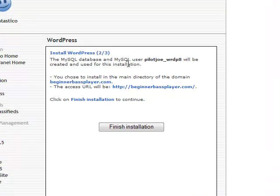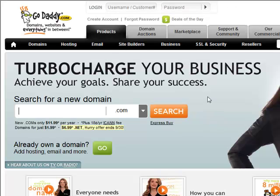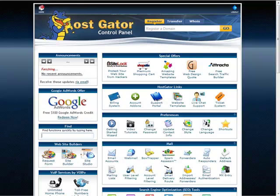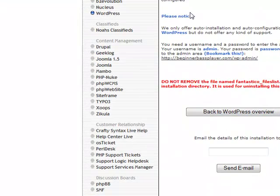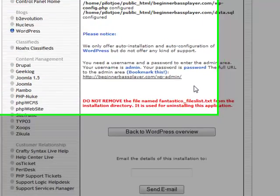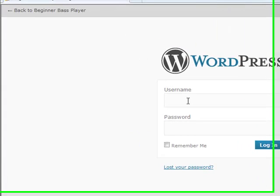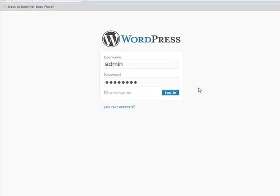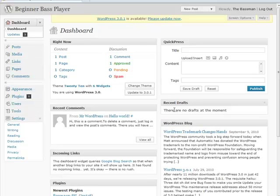That was very quick — it created my database. We're going to click Finish Installation and it will be done. You can actually have it email you the output, though you don't really need to. And here we have BeginnerBasePlayer.com/wp-admin. We can either go to the website or click this link to go right to the admin portion. Let's do that just to make sure everything is working — and boom, look at that! We log in with admin and our password, and there we are. We're in the basic default configuration for WordPress.